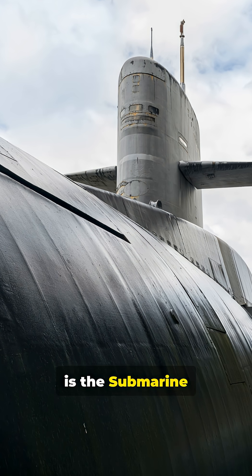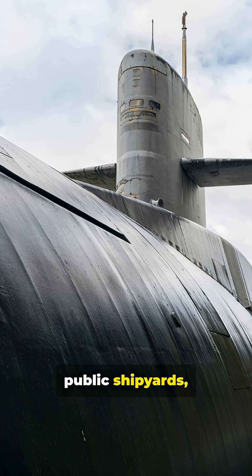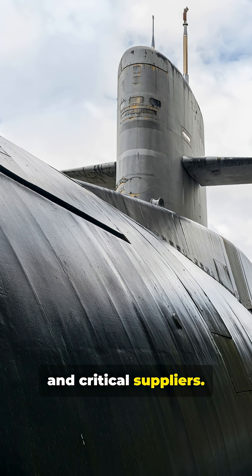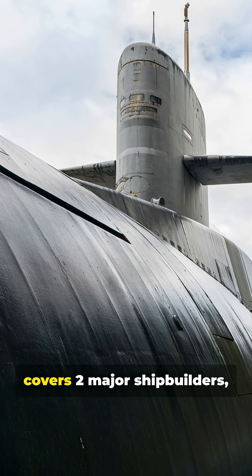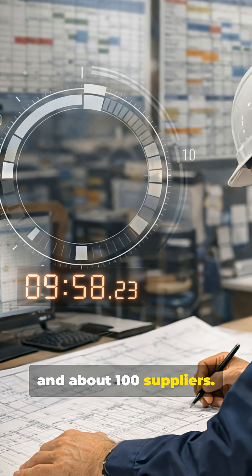The initial focus is the submarine industrial base, including major shipbuilders, public shipyards, and critical suppliers. The planned rollout covers two major shipbuilders, three public shipyards, and about 100 suppliers.